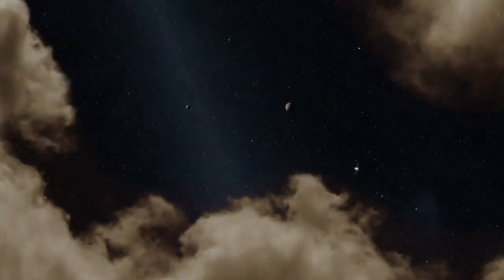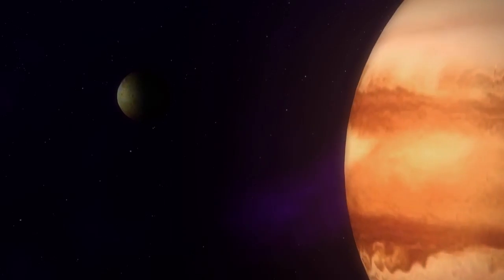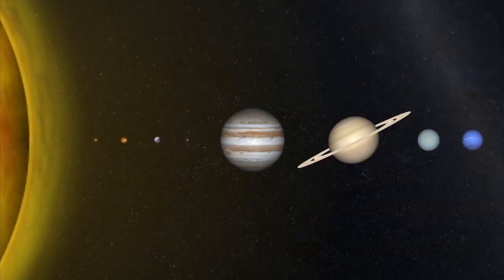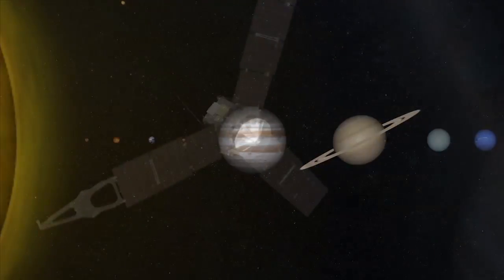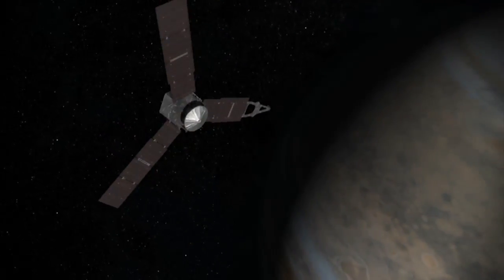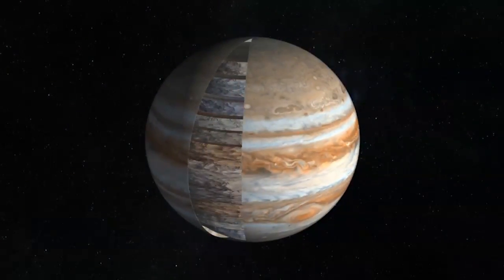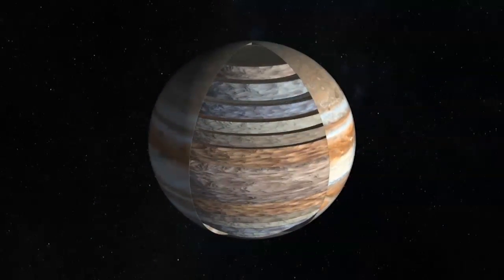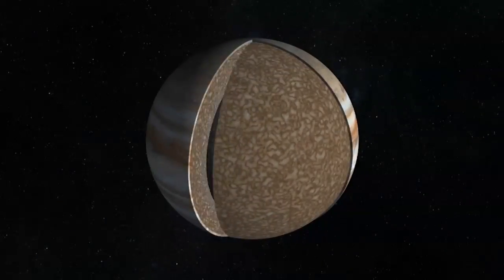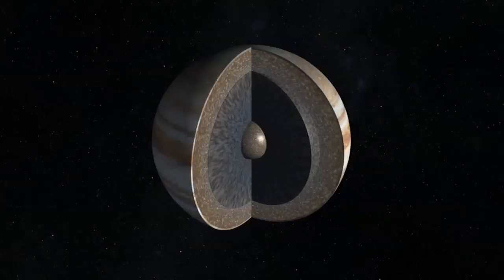Humanity has had its eyes on Jupiter for centuries — first, telescopes, and in recent decades, eight deep-space probes were used to examine the largest planet in the solar system. NASA is returning to the gas giant with a large spacecraft called Juno. Equipped with unique sensors, Juno will look deeper into the planet's structure than ever before to find out the answers to basic questions about Jupiter's makeup and how it formed.